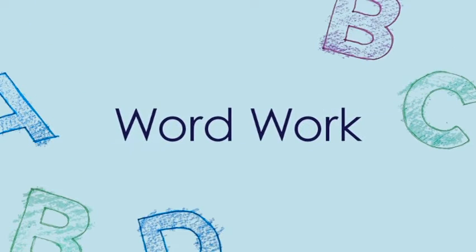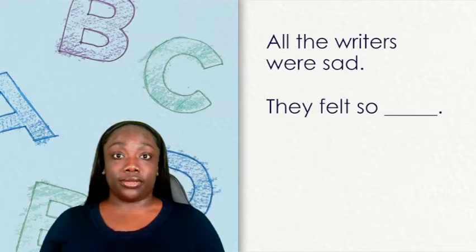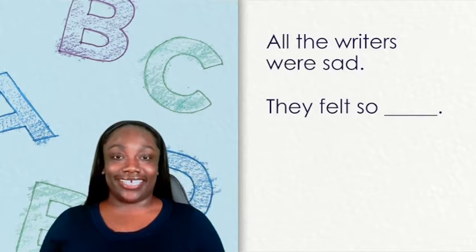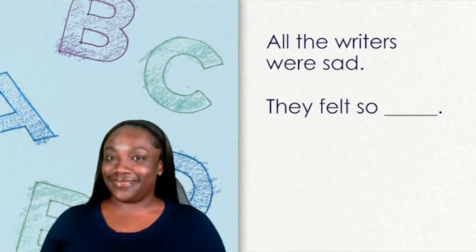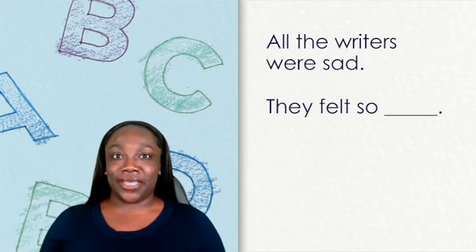Word work. All the writers were sad. They felt so — hmm. Which word rhymes with sad and also makes sense in the sentence? I think bad would fit. It makes sense in the sentence because when we experience sadness, it feels bad. And bad has the ad sound at the end, just like sad. They rhyme.